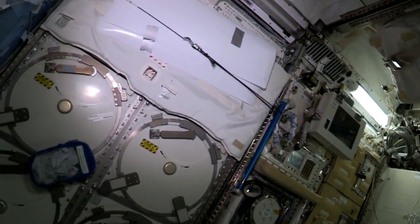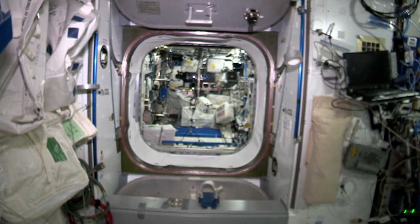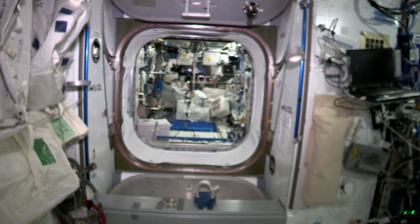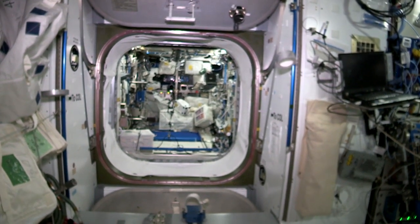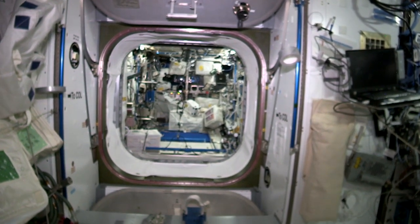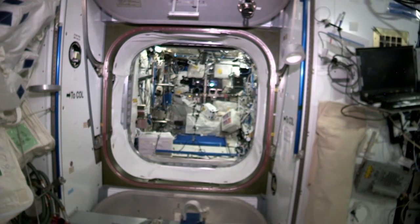Let's go into Node 2 now. This is the very front center of the station. In front of me is the Columbus module — it's very similar to Kibo, a very modern laboratory. There are lots of different experiments in there, and a lot of our human research is done inside Columbus, along with various other experiments and modules.